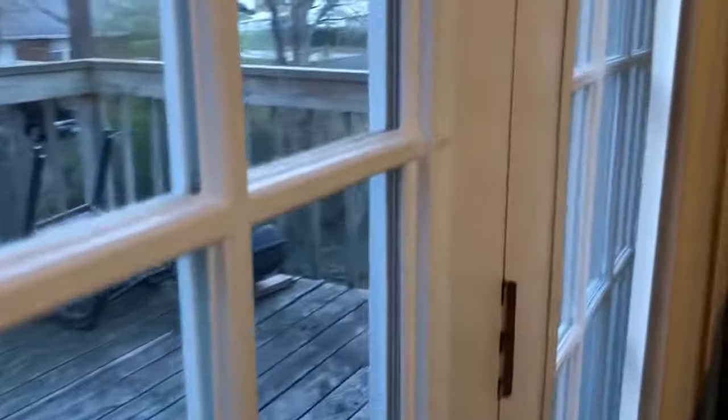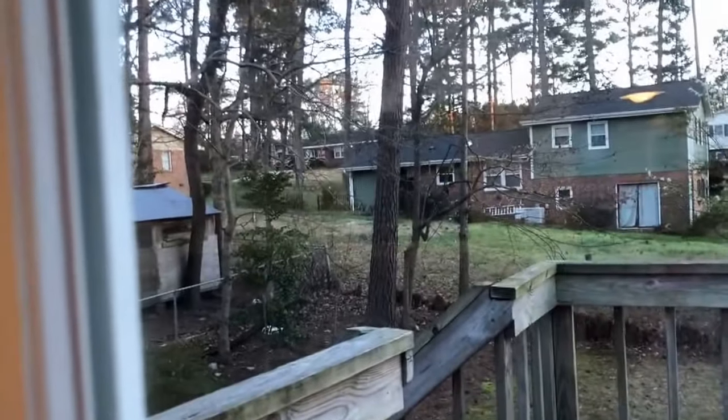I couldn't get out onto the deck because the key I have doesn't open the lock. The deck looks like it could use some power washing but doesn't seem to be in too bad shape. It's a good-sized yard — not fenced in, just backing up to other people's backyards.